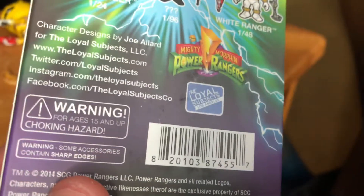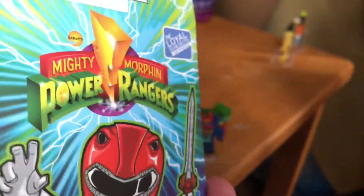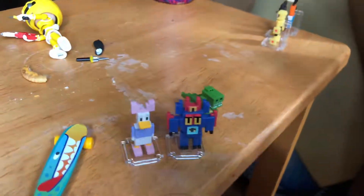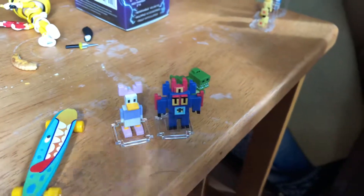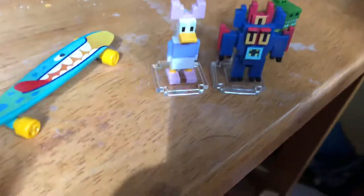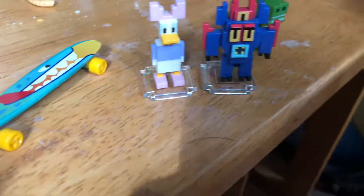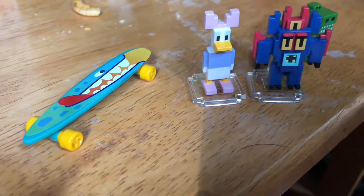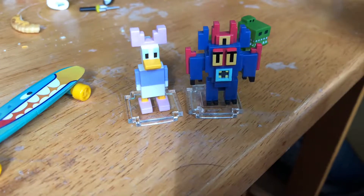It's a blind box so you don't know what you get. There's the Red Ranger shown on the top of the box. I got this at Winners for only $5.99, which is a good price. The Disney blind box figures were only $1.50 each, and the Kinder egg was only a dollar at the dollar store. I just wanted to show you what I got. This is Common Gamer signing off — please rate, subscribe, and hit the like button!